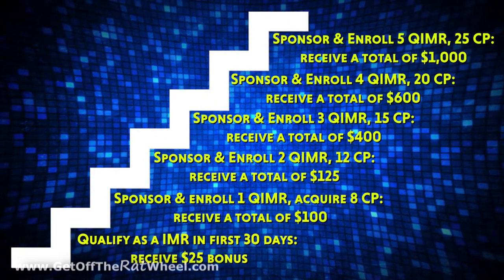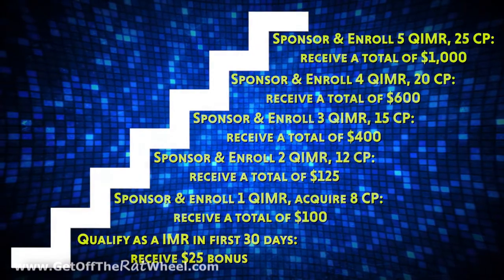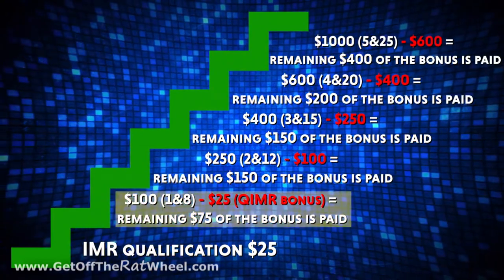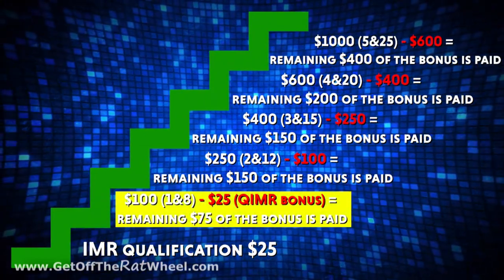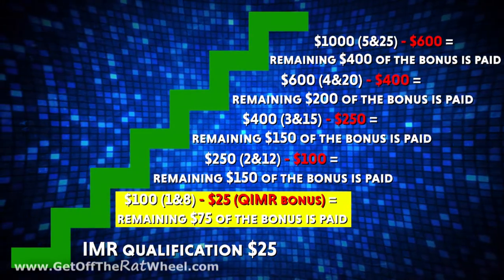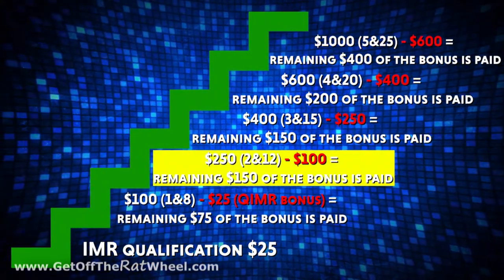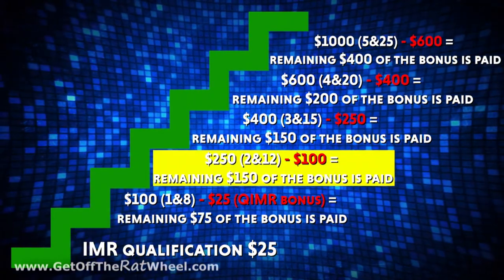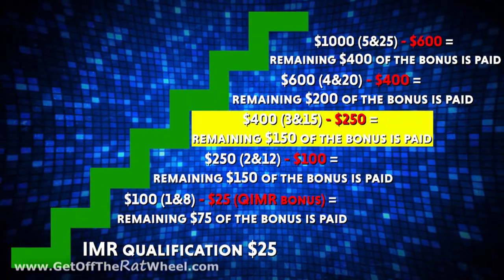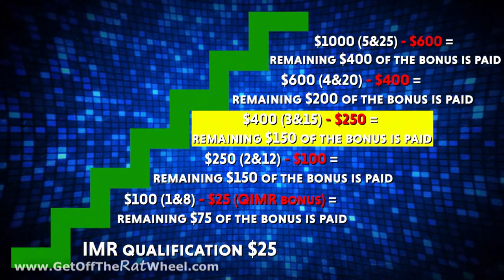That's a lot of work, but $1,000 is a good chunk of change. Just remember, if you achieve all of these bonuses, they are cumulative — you get the difference of the remaining amount of what's left of the bonus. Taking it from the $75 you would have received for achieving the 1-in-8, because you already achieved and received the $25 qualifying bonus: once you achieve the 2-in-12, you would get the difference between the $100 and the $250 for the 2-in-12, which would be a total of $150. If you achieve the 3-in-15 after already receiving the qualifying bonus, the 1-in-8, and the 2-in-12, you would receive the remaining amount left, which would be a total of $150.